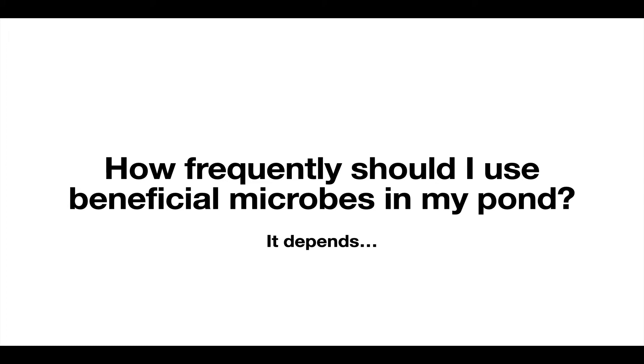People ask whether they should use beneficial microbes all the time, and it's a good question. At a base level, I try to use them only as a supplement. My intent is to bring them into the pond environment, give it a good dose of microbes for a month or two, then stop and let it go — just see how it does on its own, particularly if it clears the pond up of problems, odors, and unwanted plant growth.